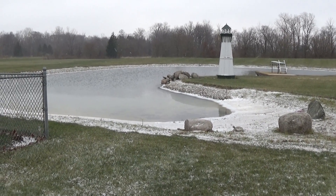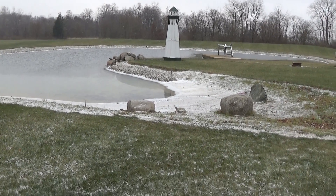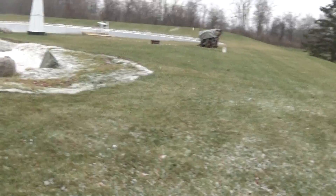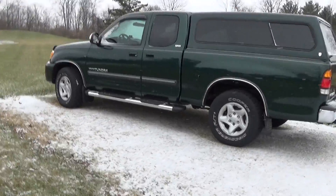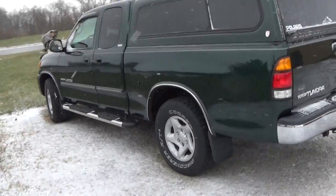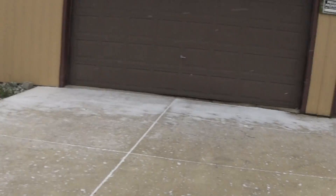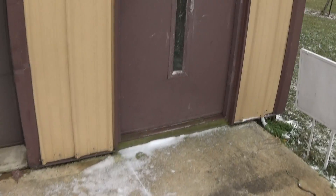But I've got something to show you in the shop here. So anyway, let's take a walk. Hopefully the wind isn't too bad here. I've got to get this project done so I can get my truck back inside. Let's take a walk inside here and see what I've got.